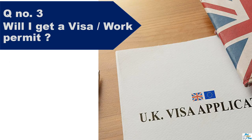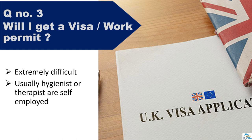Question number three: Will I get a visa or work permit? This is so important to know because even if you get registered as a hygienist or therapist, without a proper visa you cannot work in the UK. It is extremely difficult to get a visa for these roles. It is very rare that I have seen anyone willing to sponsor someone from outside the UK when they can easily find a hygienist or therapist already in the UK. That's why I only recommend this route for people who are already residing in the UK, possibly on a dependent visa or ILR.